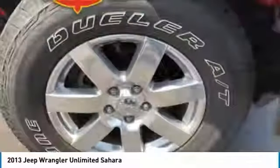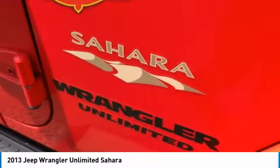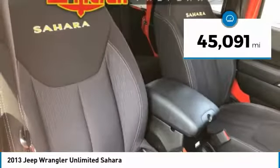Stylish, rugged, and comfortable — all traits of the Wrangler that let you decide where you want to go and how you want to get there. And it is priced below $30,000. This vehicle has less than 50,000 miles.